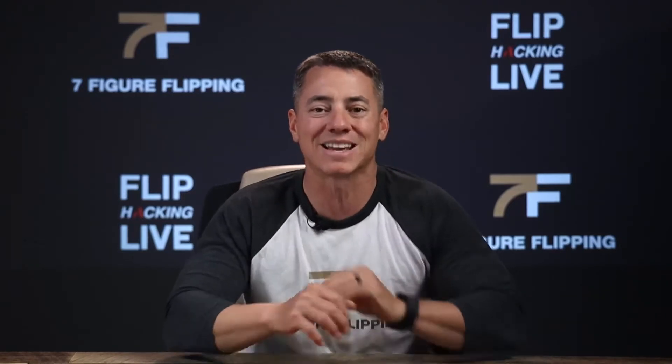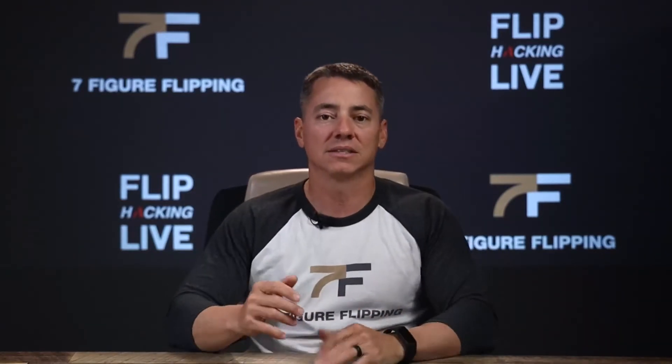I wrote a book called The Seven Figure Flipping Underground. You can go to 7ffbook.com and grab it — it's free, just pay for shipping, and it covers every marketing channel in detail. But to answer the question: the best method is the one you can consistently do and that you can handle the inbound lead structure for. If you're doing pay-per-click, you've got to respond to leads fast — like a plumber. When they don't answer, you don't leave a message, you just call the next one. So consistently do it and handle those inbound leads. That's my answer.